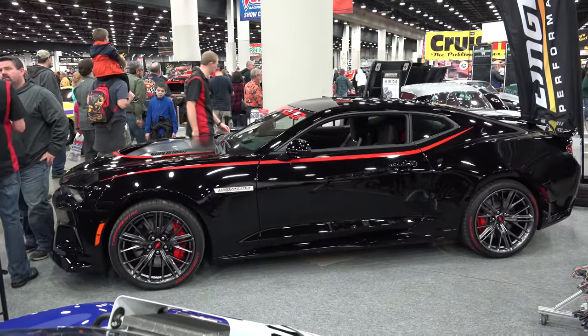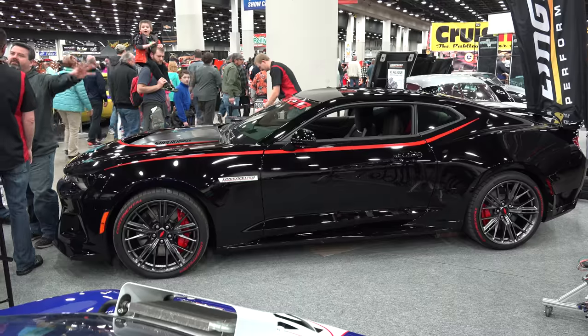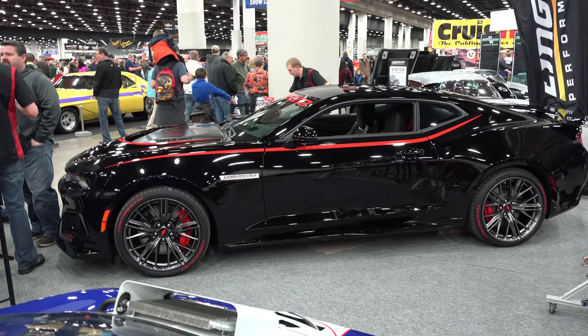So there you go from Detroit Autorama 2017 and Lingenfelter Performance Engineering — a 2017 ZL1. How cool is that? Giveaway car. Hope y'all have enjoyed it. See ya!